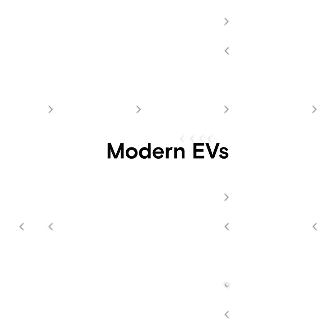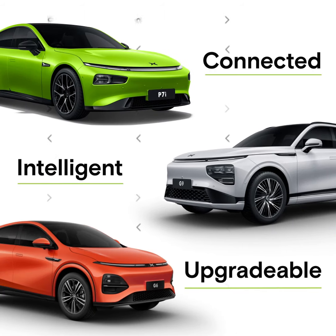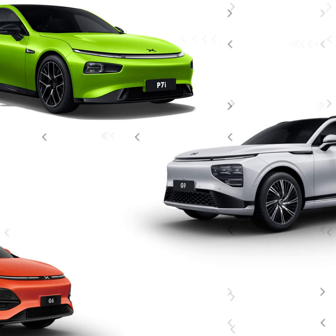Understanding XEEA. Modern electric cars are connected, intelligent, and upgradeable, meaning they get better the longer you own them. But not all smart EVs are created the same.